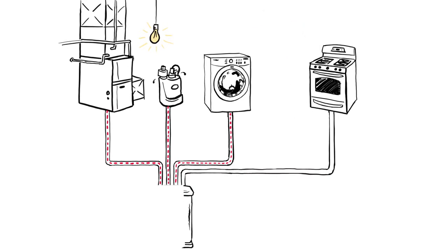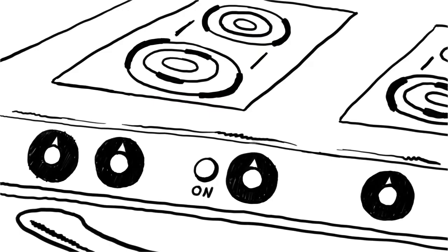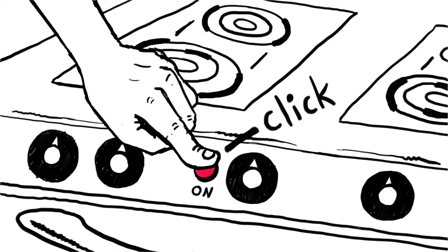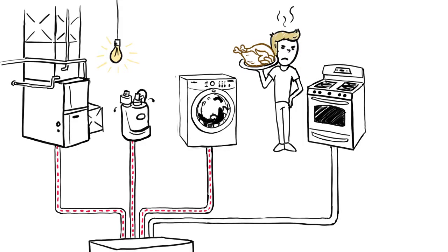Contrast that with the smart giant generator that doesn't know exactly how much power is being used, and at this point will simply not let you turn on the oven. No intelligent rerouting. No nothing. Just an oven full of cold turkey.